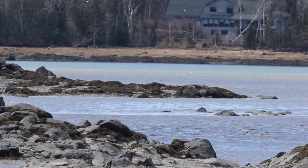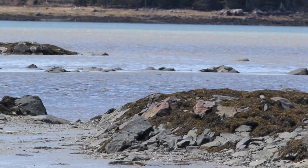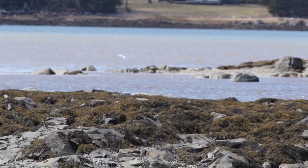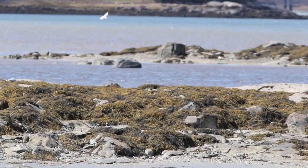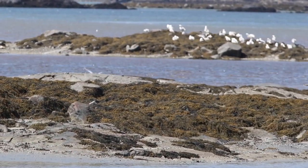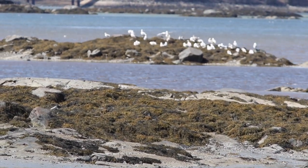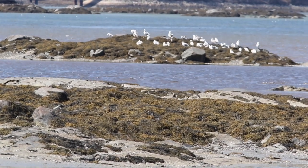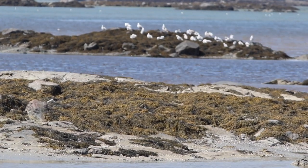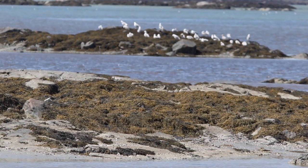Here we are at the mouth of Northeast Creek. I'm just panning, looking at the gulls. These are all herring gulls and ring-billed gulls. As the tide's coming in, they're working their way to higher ground. Let me make a quick count of the gulls. I'm seeing 1, 2, 3, 4, 5, 6, 7, 8, 9, 10, 20, 30. We'll call it 30 gulls.